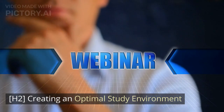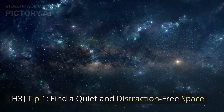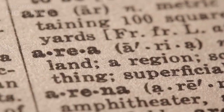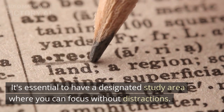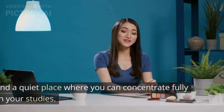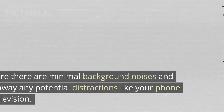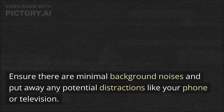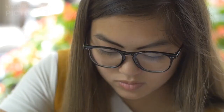Creating an Optimal Study Environment. Tip 1: Find a Quiet and Distraction-Free Space. It's essential to have a designated study area where you can focus without distractions. Find a quiet place where you can concentrate fully on your studies. Ensure there are minimal background noises and put away any potential distractions like your phone or television.